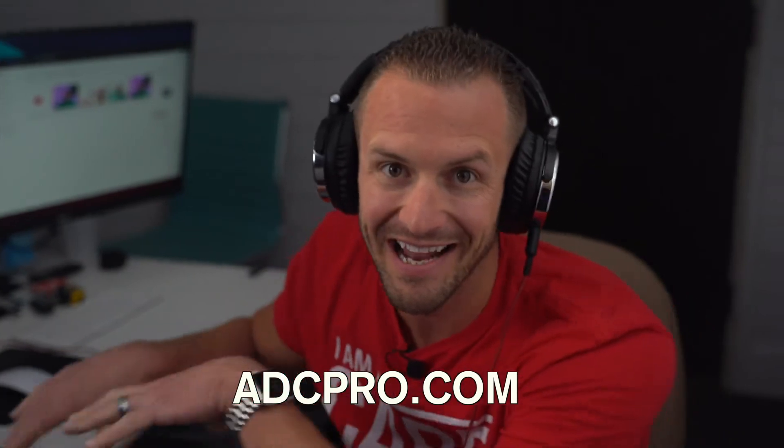And last but not least, make sure you go to adcpro.com to learn more.